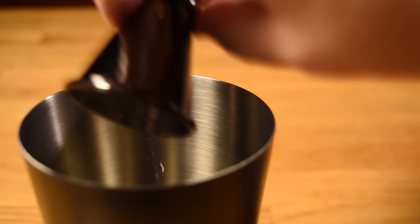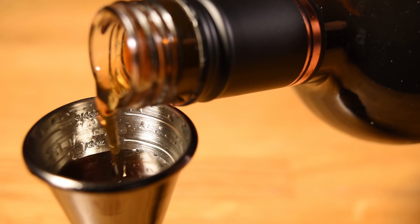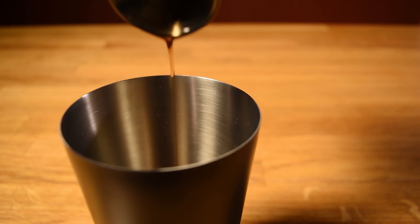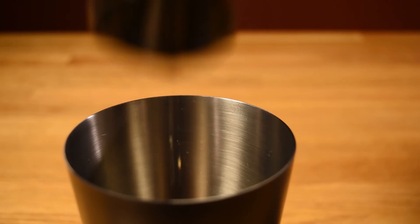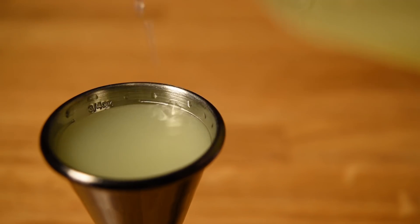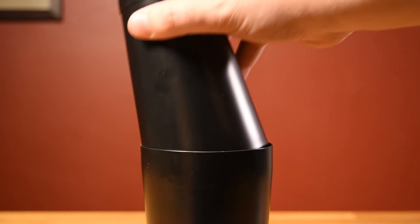Next, measure an ounce of Jamaican rum and add that to the shaker. Measure an ounce of mezcal and add that to the shaker. Measure half an ounce of orgeat and add that to the shaker. Measure half an ounce of curacao and add that to the shaker. Measure three-quarter ounce of lime juice and add that to the shaker. Add a little crushed ice and whip it to integrate and agitate the ingredients.